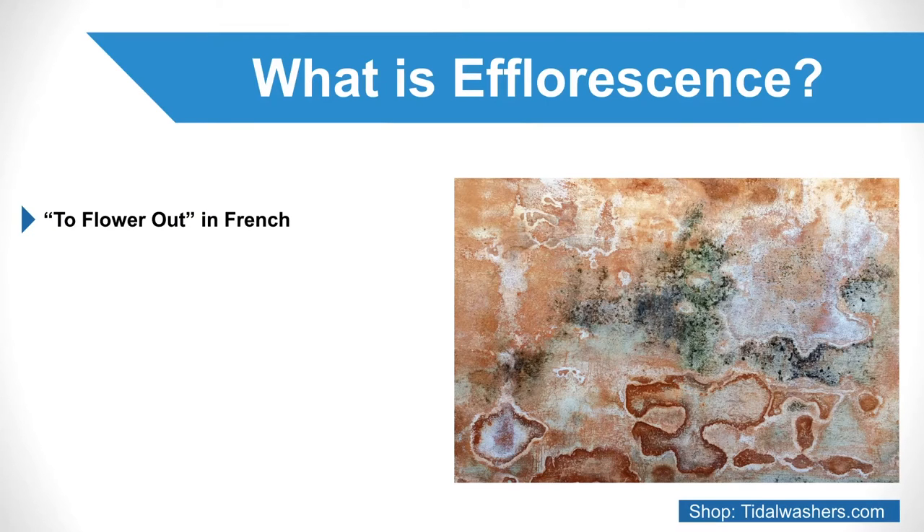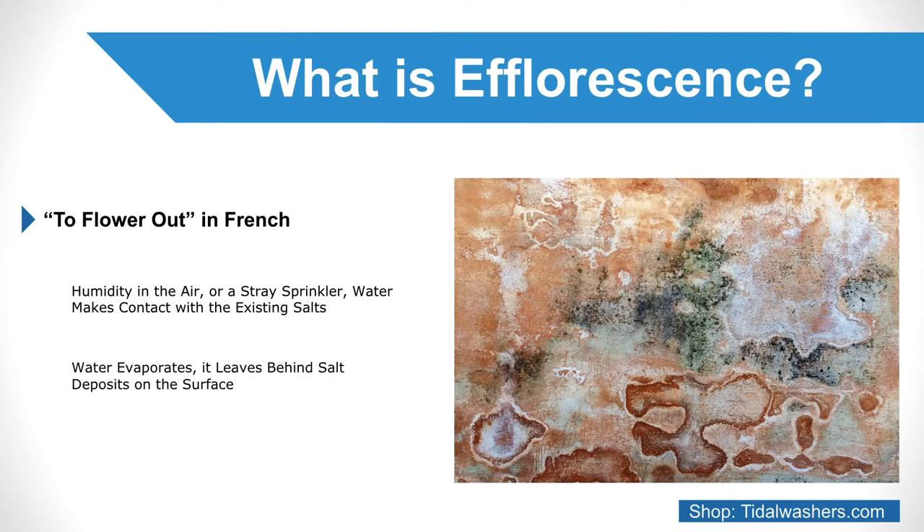Whether by increased precipitation, humidity in the air, or a stray sprinkler, water makes contact with the existing salts present in the masonry and causes them to dissolve in the water. Once this water evaporates, it leaves behind salt deposits on the surface in the form of a white, gray, or yellow dusting known as efflorescence.